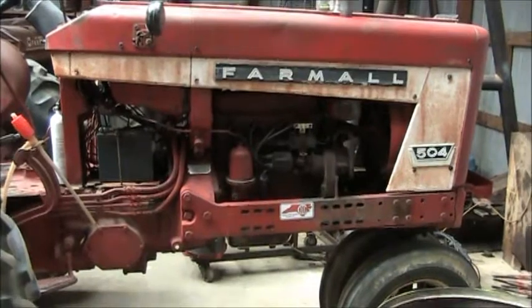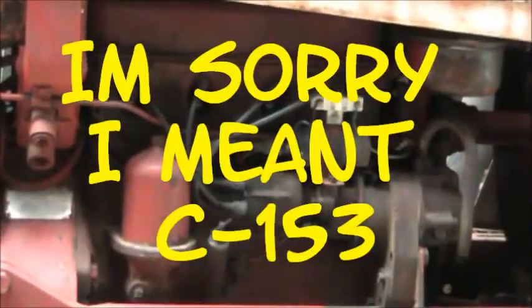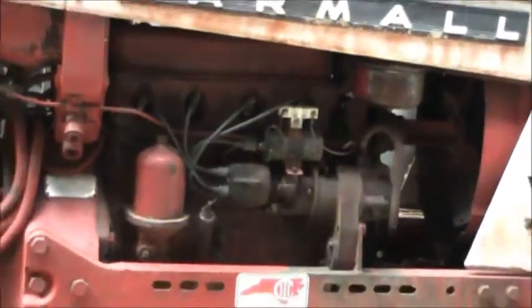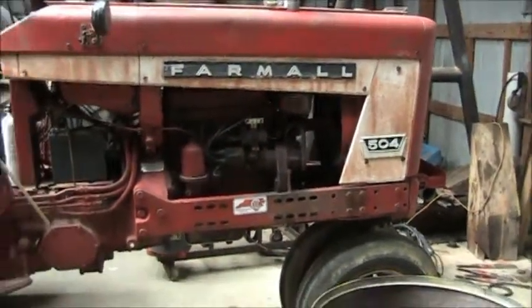It has a C123 engine, four-cylinder. Everything's original on this tractor, and it's a tricycle row crop tractor.